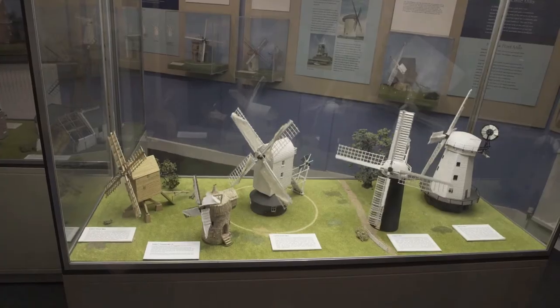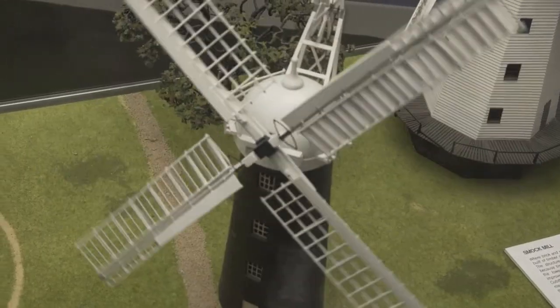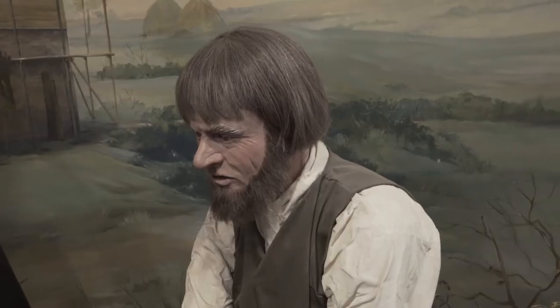Mills were all over the country — it was the only way of making flour. When this particular mill was built, it was built on a piece of land which is quite high and there were hardly any trees around, so it would catch the wind. There was a lot of wind to catch, very different to what we see now with lots of trees and buildings all around us.